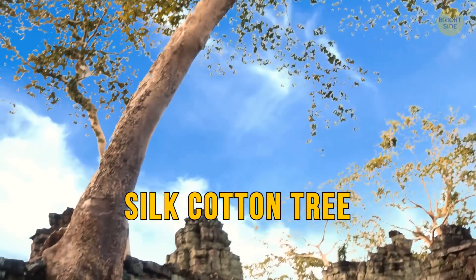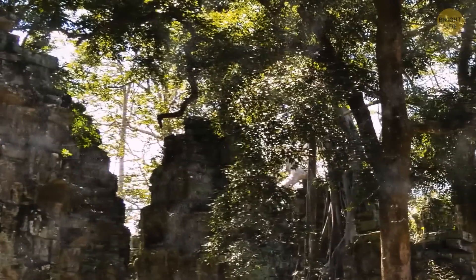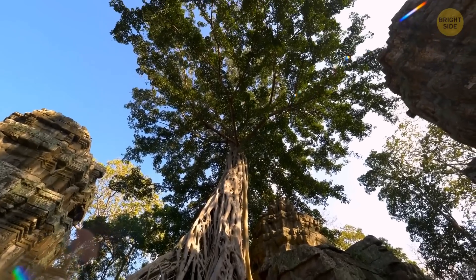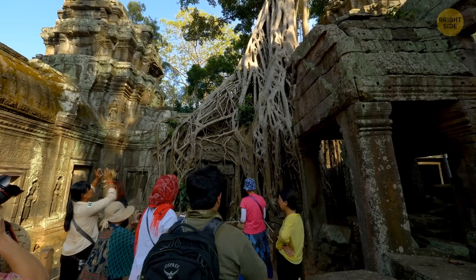A silk cotton tree has taken over the ancient Ta Prohm temples of Cambodia, creating a spectacular view. The massive branches of the silk cotton trees were free to grow over the structures for ages, going back as far as the 12th century. The temples have been restored and are accessible to tourists.